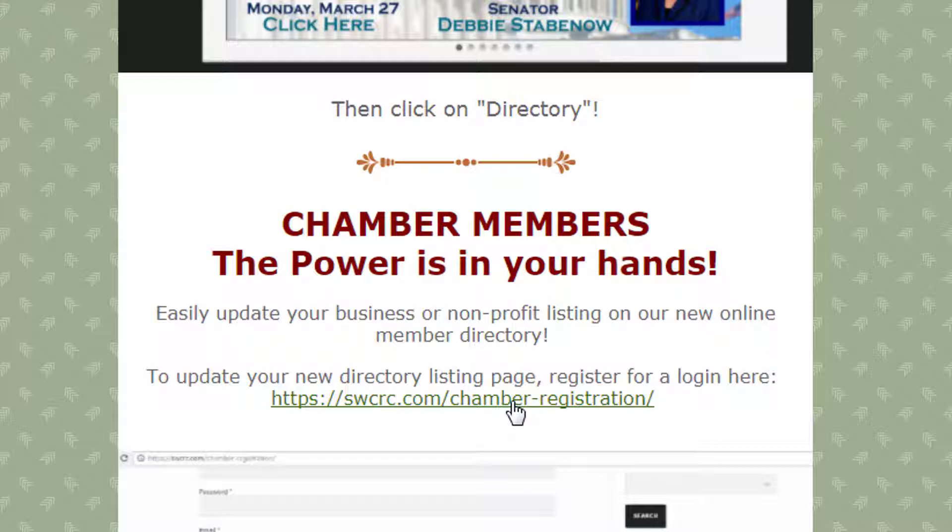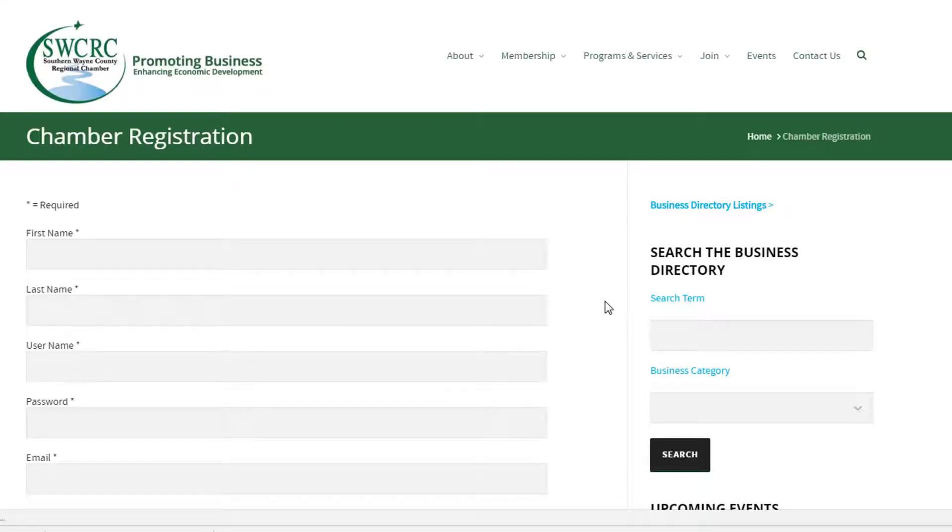First you need to register yourself as a user on our website. Click on this link — swcrc.com/chamber-registration. That will direct you to the Chamber's website where you can register. Just type your name in, create a username, and create a password. Probably shouldn't tell you my password — I'm just going to create a generic one for the sake of this video.